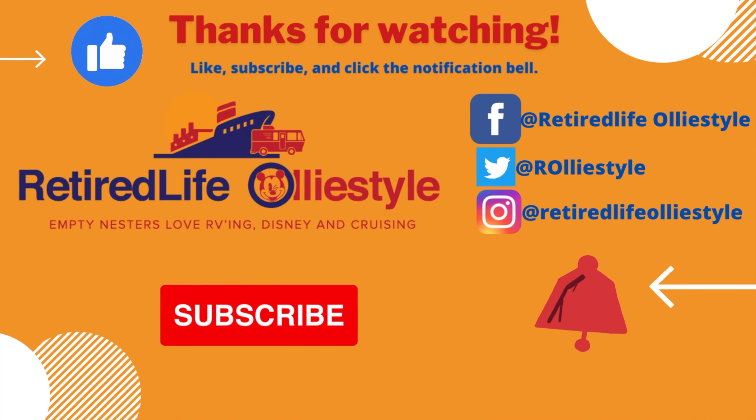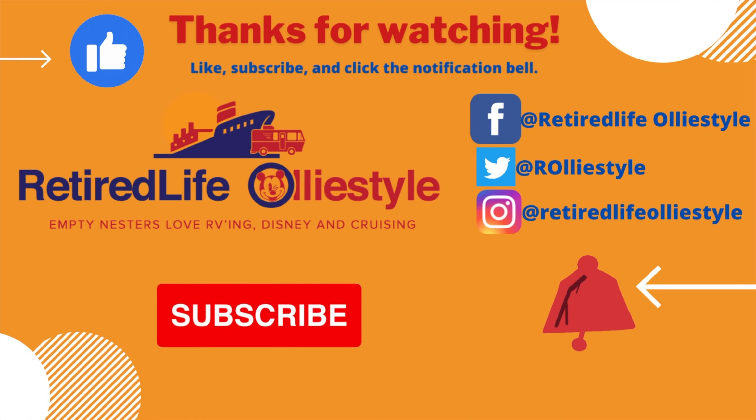Thanks for watching, and if you enjoyed this video, please give us that thumbs up and don't forget to subscribe. Please ring that bell so you know when new content drops.